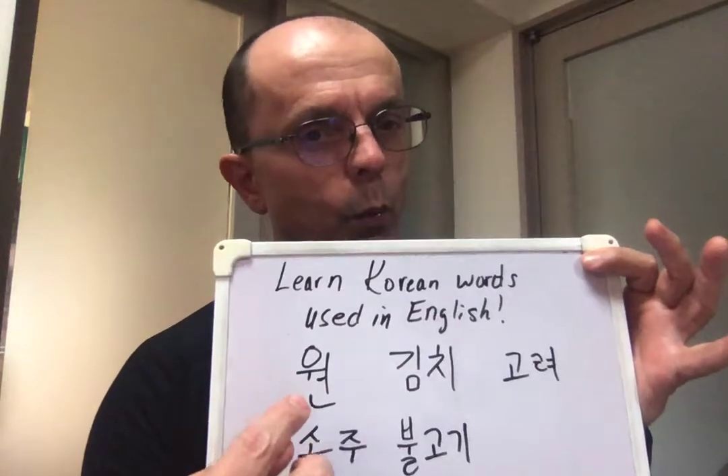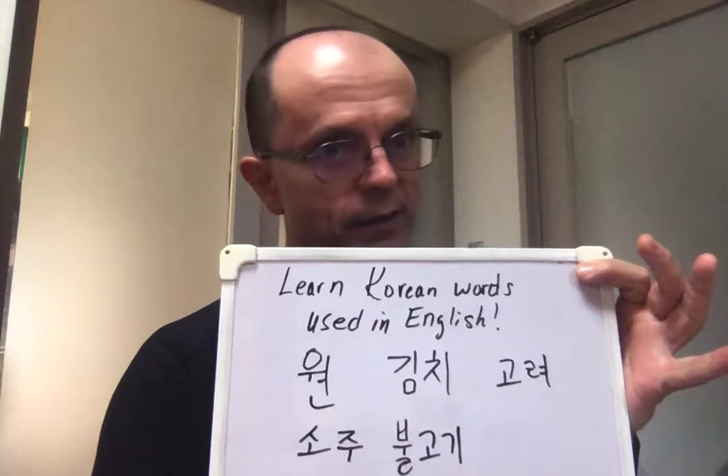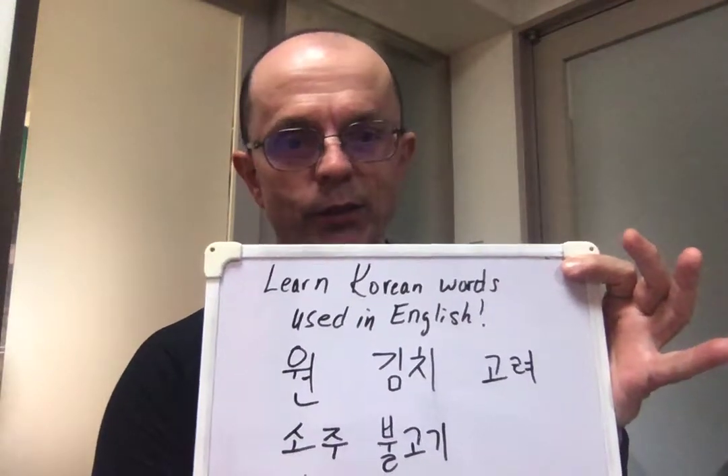What's this one? The Korean won — the money system, right? So Korean won, it's still 'won' in English too, right?